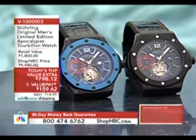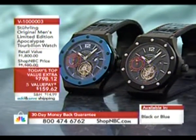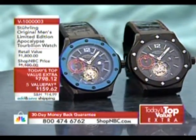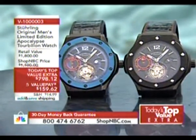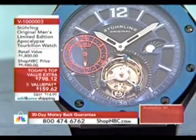We have both colors — blue and black available. This piece is $1,800 retail, which as far as tourbillons go is a very conservative retail. We've brought it down to $798.12 with five interest-free payments.